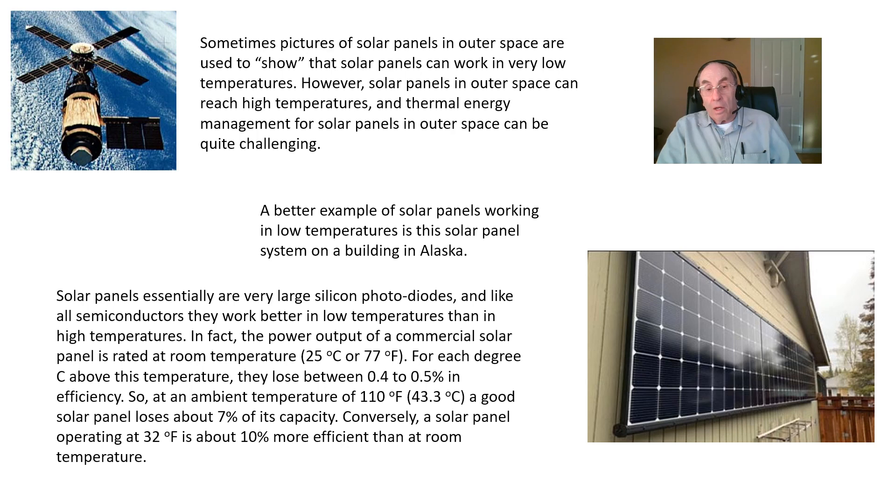Solar panels essentially are very large silicon photodiodes, and like all semiconductors they work better in low temperatures than in high temperatures. The power output of a commercial solar panel is rated at room temperature — that's 25 degrees C or 77 degrees Fahrenheit. From our knowledge of condensed matter physics, we know that for each degree centigrade above this temperature, they lose about 0.4 to 0.5 percent in efficiency. That means that if the solar panel is at a temperature of 110 degrees Fahrenheit, it will produce about 7 percent less of its room temperature capacity.